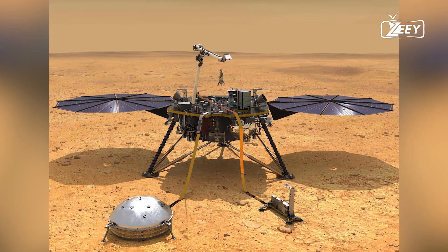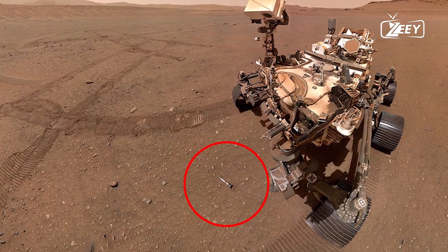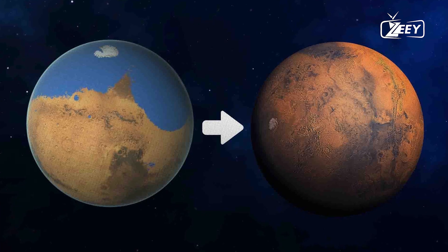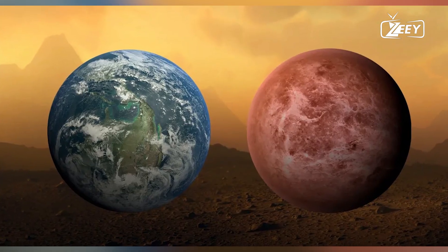We hope you enjoyed the video. Stay tuned for more exciting discoveries about Mars by clicking the subscribe button. If you enjoyed the video, click the like button.